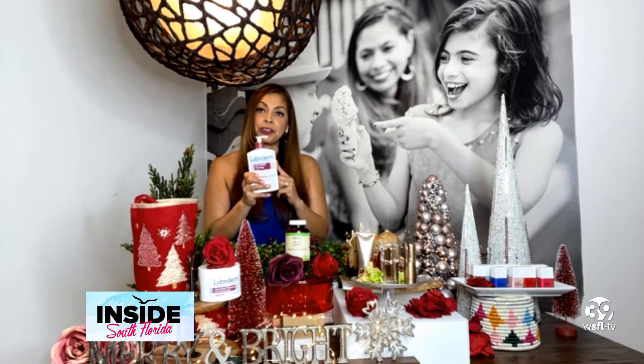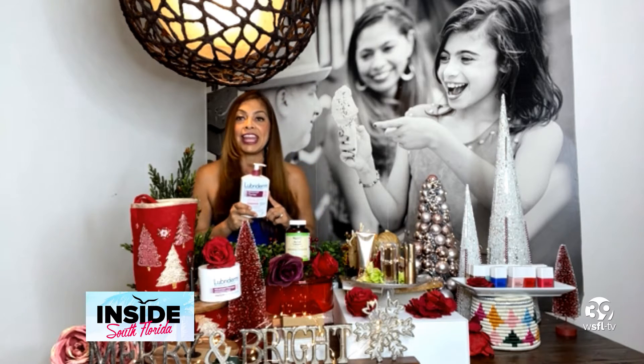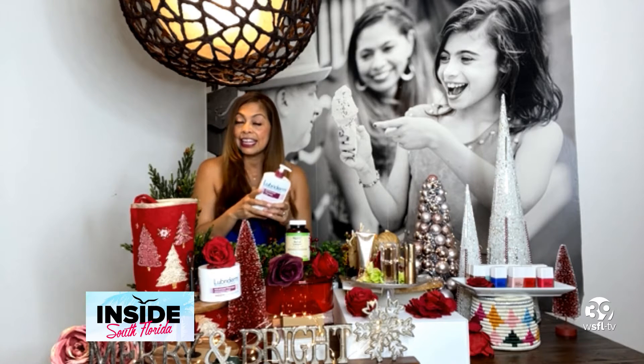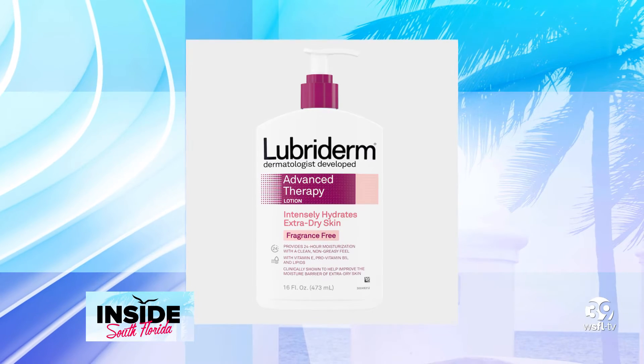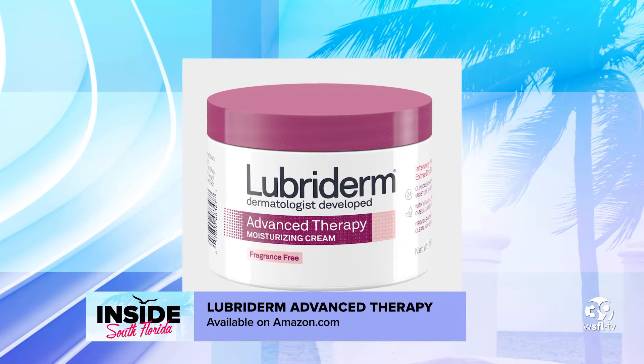I'm staring at Lubriderm lotion, which is my moisturization holy grail — it is wonderful. I love that you love it. This is amazing because it's the new Lubriderm Advanced Therapy Moisturizing Cream. It's the first-ever launch of its kind for the brand, and it's infused with vitamin E, pro-vitamin D5, and omega-3 that provides a rich and creamy formula that intensely hydrates dry and extra dry skin, especially during the winter months. What I love about this Lubriderm is that it's fragrance-free and parabens-free. I love to wear perfume and fragrance, and I don't like to double up on fragrances. So this is a great way to stay hydrated and still be able to wear my fragrance on top.